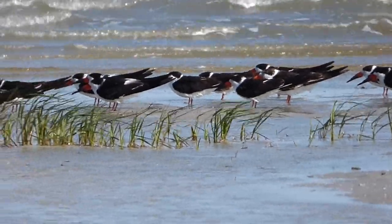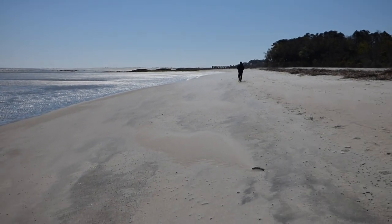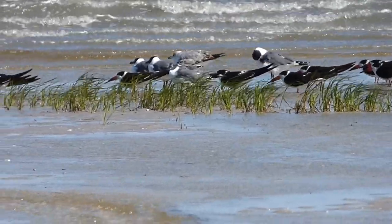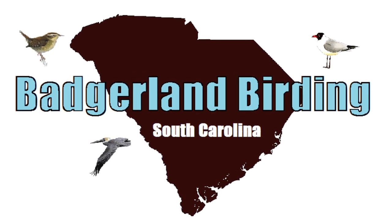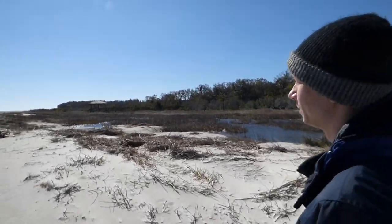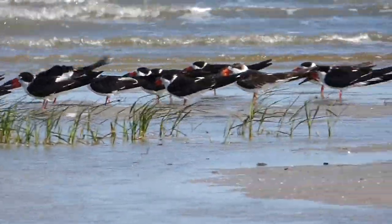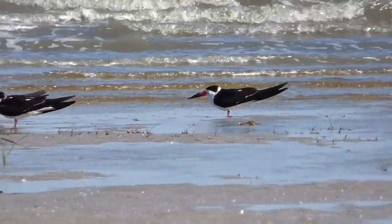After enjoying our looks at the skimmers, we braved the wind and blowing sand to head back to the forest, feeling thankful to see such a wide variety of unique birds on a sunny South Carolina day. Thanks for watching, we'll see you next time on Badgerland Birding. It's windy — it's making me cry a little bit. This is awesome. There are some laughing gulls in there too, if you're into that. I am into that.